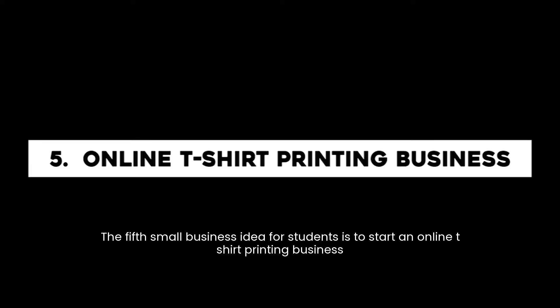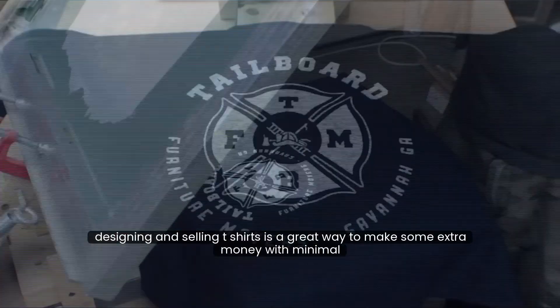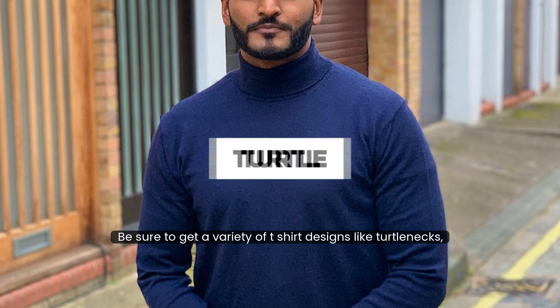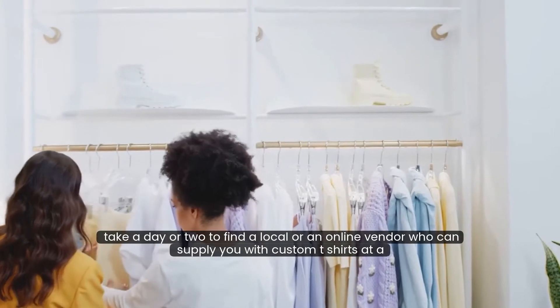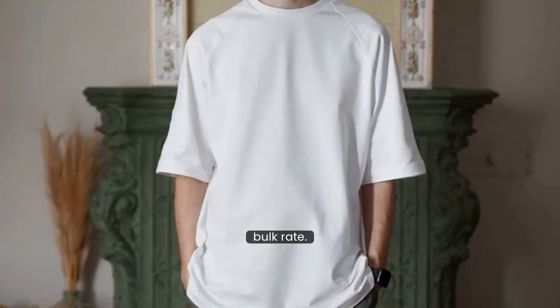And last but not least, the fifth small business idea for students is to start an online t-shirt printing business. Designing and selling t-shirts is a great way to make some extra money with minimal setup. First, you have to source the t-shirts at wholesale rates. Be sure to get a variety of t-shirt designs like turtlenecks, tank tops, or hoodies. Once you have done that, create unique designs to put on the t-shirts. Take a day or two to find a local or an online vendor who can supply you with custom t-shirts at a bulk rate.